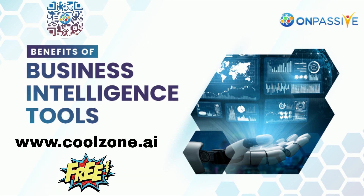You can register for free. Go to www.coolzone.ai